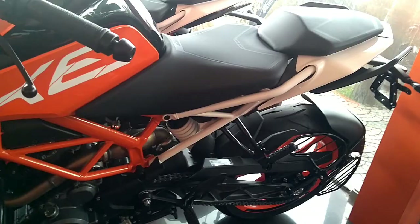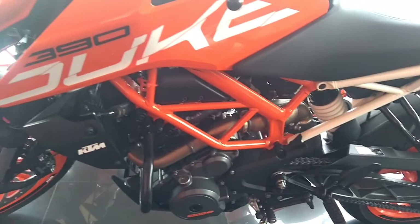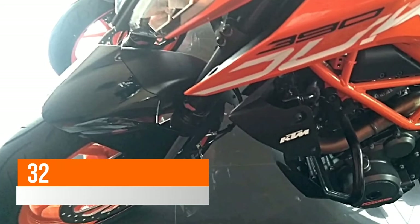The new version of the 390 Duke is heavier than the old model and now has a wet weight of 155kg. The new Duke also gets bifurcated LED headlamps, which adds more beauty to the package.